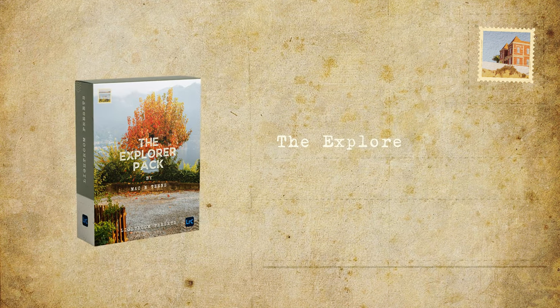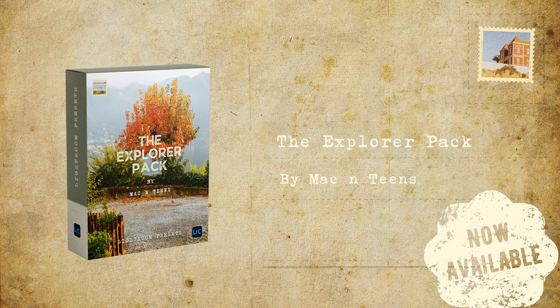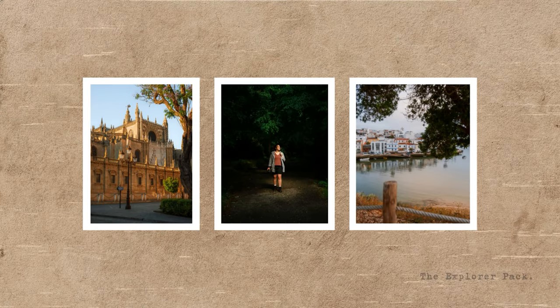Finally, it is here — the release of our new preset pack. The presets are now available. After a lot of tweaking and website building, they're available and we call them the Explorer Pack, because we've made them over the past three or four years. I've used them to edit all of the photos you would have seen in our videos and on our Instagram.